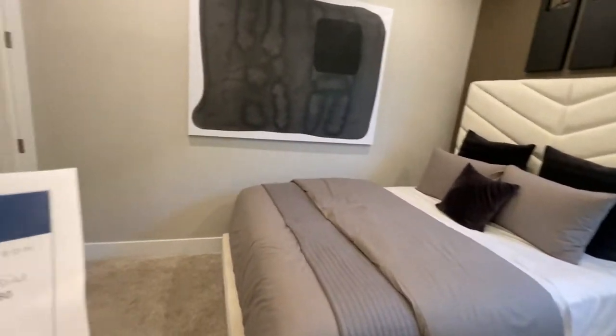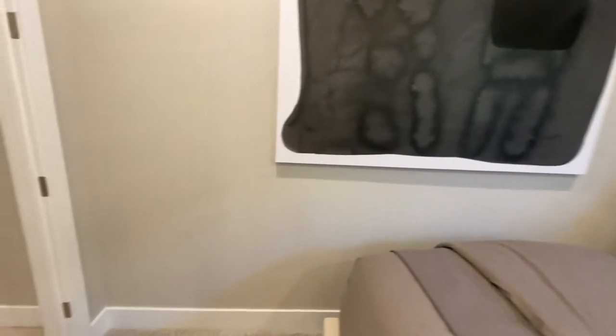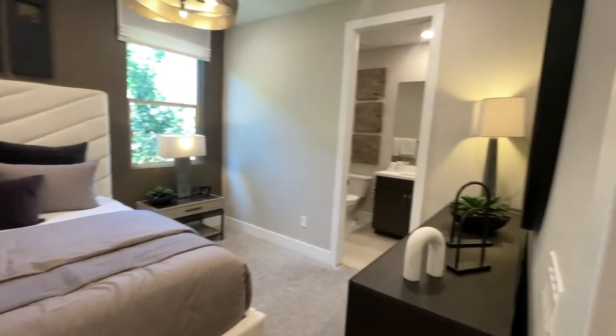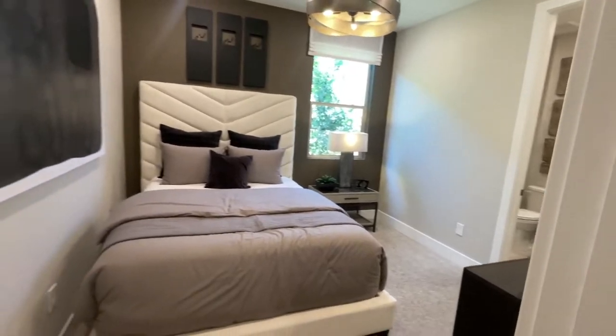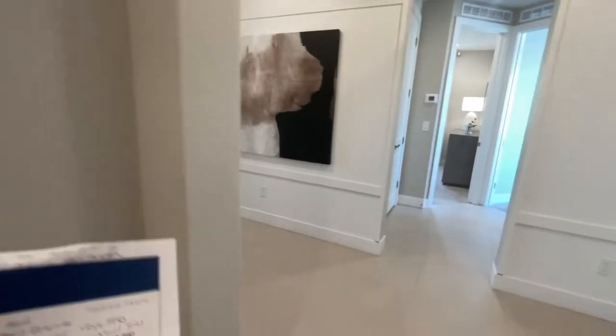I think this was part of the tandem garage, because it's a three-car tandem garage. They've made this into a fourth bedroom with an ensuite. Normally this might be a den or something else, but they did take up part of the garage for that — just FYI.